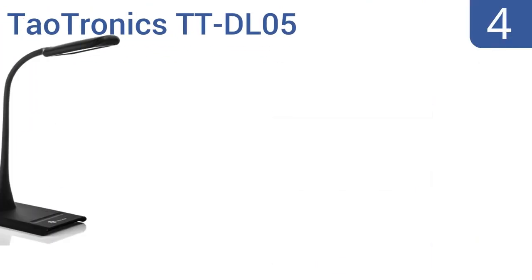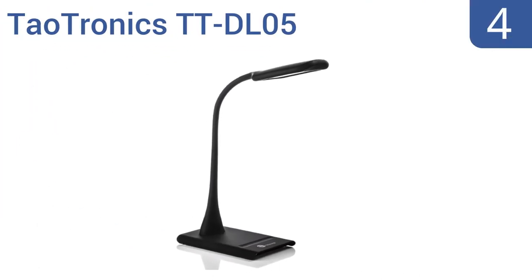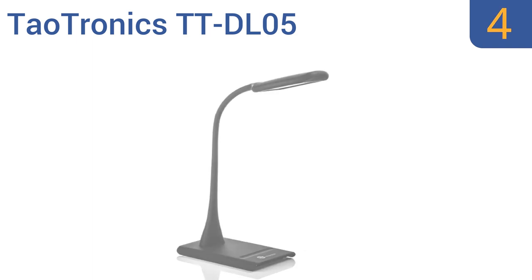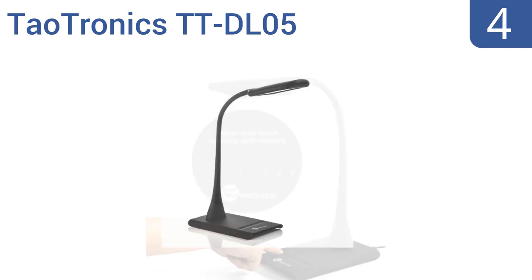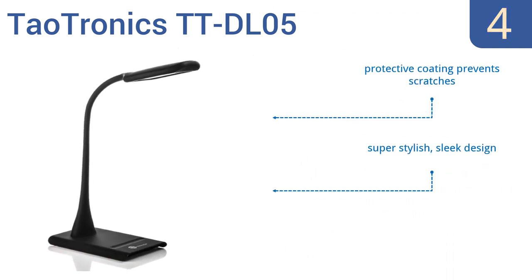At number 4. The Dowtronics TT-DL05 is a lamp for the modern age, with its elegant and ergonomic design that's ideal for both home and office use. It projects a soft uniform lighting for an enjoyable reading or writing atmosphere. It boasts a protective coating that prevents scratches and a super stylish sleek design. However, the dimmer range is not very wide.